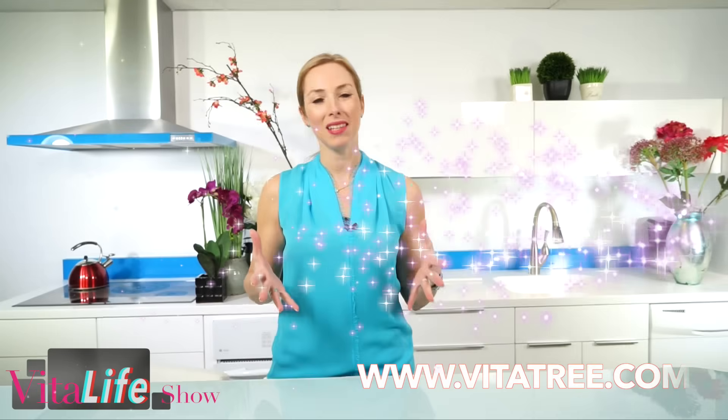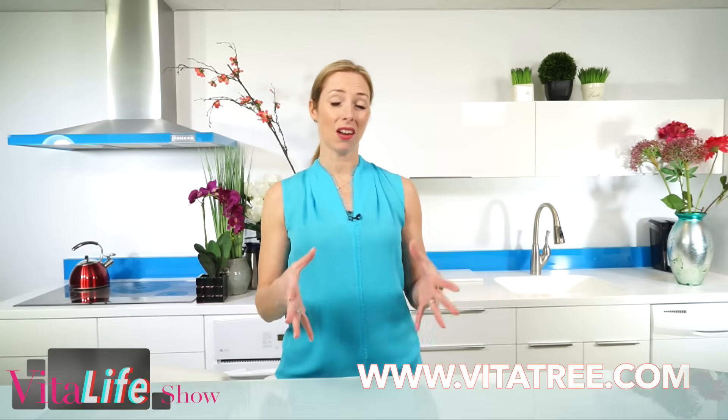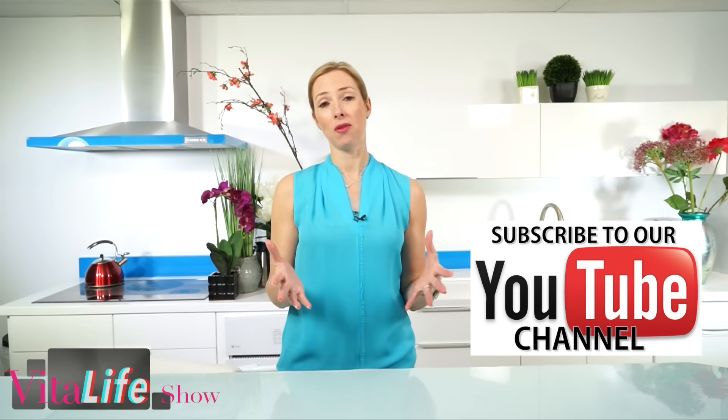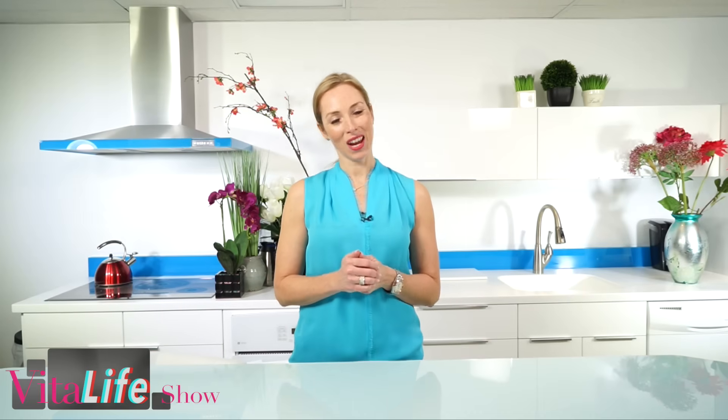Thanks for joining me today. Please leave your questions and comments below and make sure you subscribe to our channel. Check out our website VitaTree.com — go to the 'Ask Dr. Bowering' section, where you can ask myself, Dr. Bowering, the formulator of the products and detox expert, and our VitaTree experts about your health questions. We get back to everyone, so check that out and make sure you check out our other videos here at the Vital Life Show.